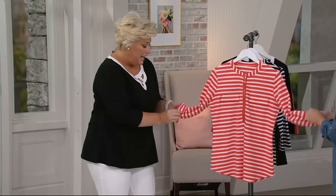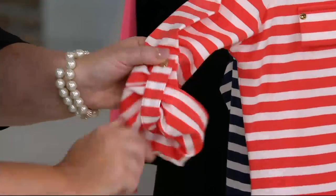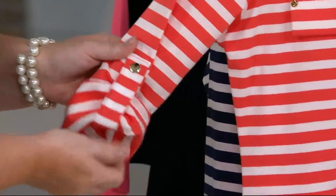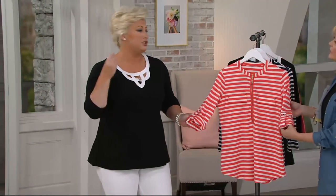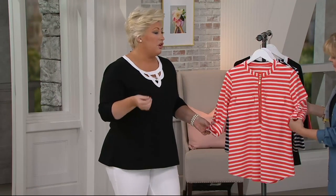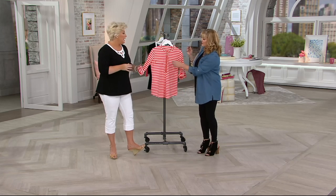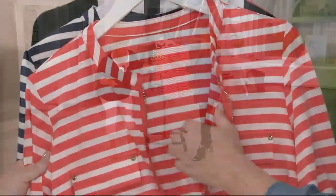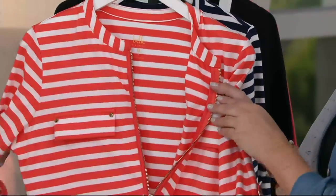You can roll up the sleeves and do a double roll — it also has this little precious snap with the hardware that gives you that three-quarter length sleeve. Again, this could go with pants, slacks, jeans, shorts, little skirts, yoga pants — wherever you want to run and go. Wear this to church. We could have worn this to the Super Bowl last night in Houston.